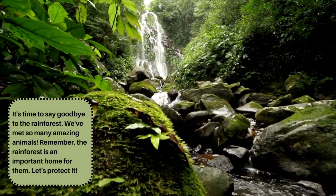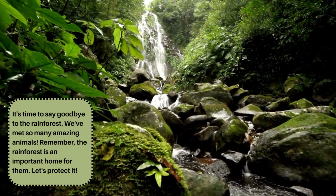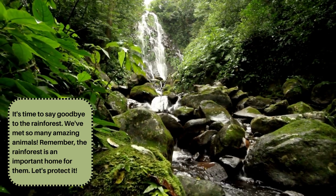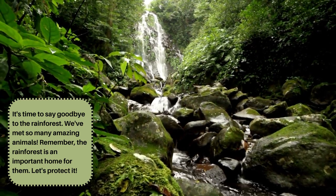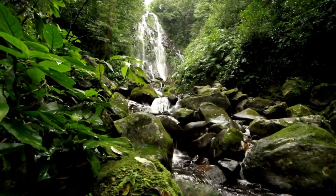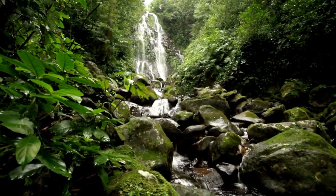It's time to say goodbye to the rainforest. We've met so many amazing animals. Remember, the rainforest is an important home for them. Let's protect it. I hope to see you in my next storytime. Bye-bye.